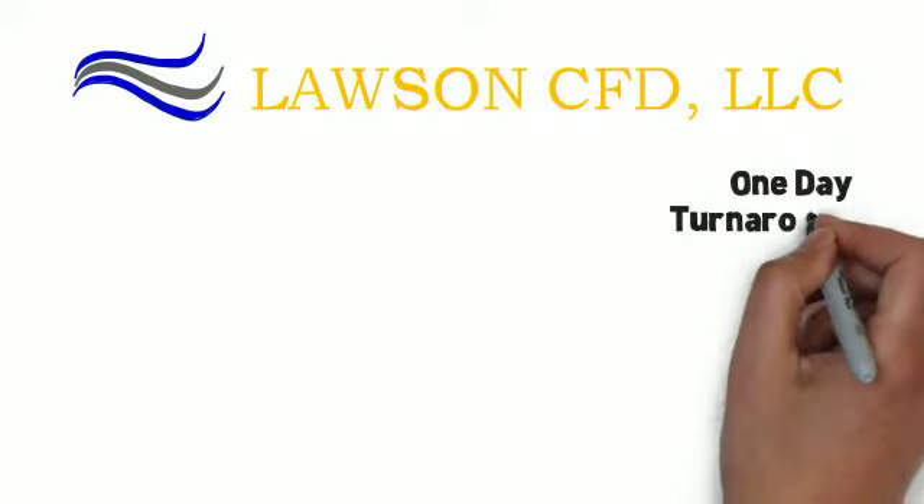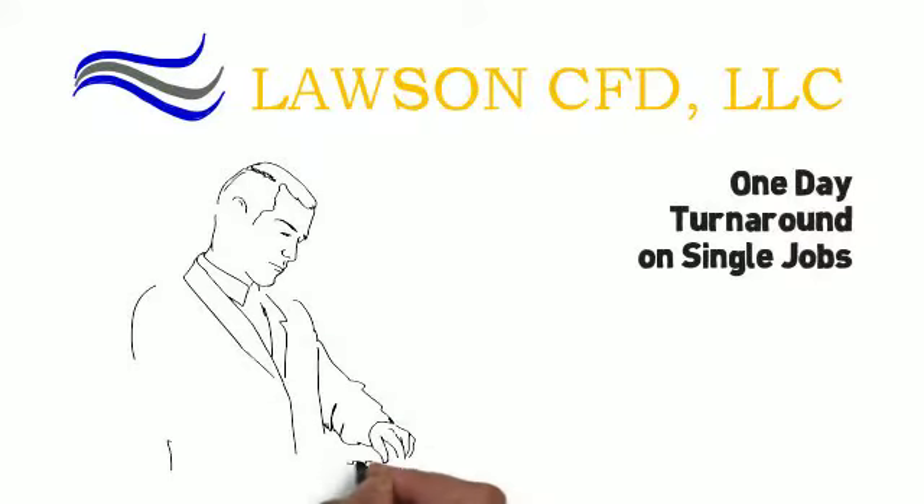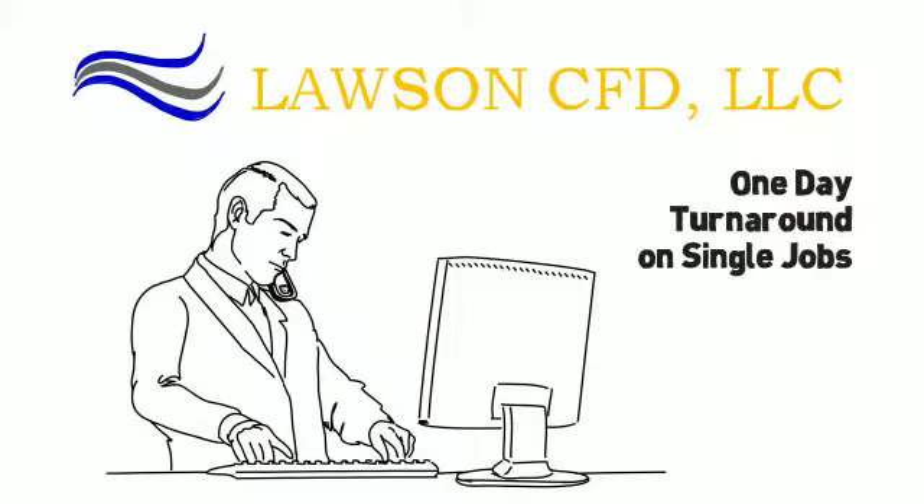Lawson CFD can turn around a single analysis job in as little as one day. We then stay on call to quickly rerun your geometry changes as needed.